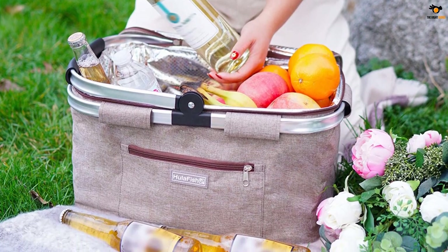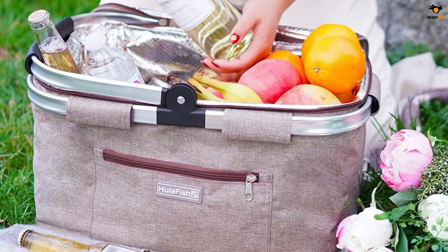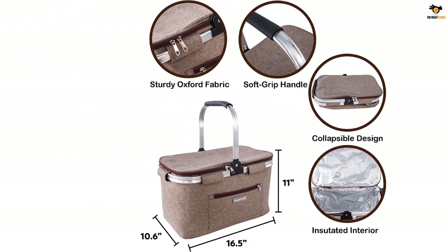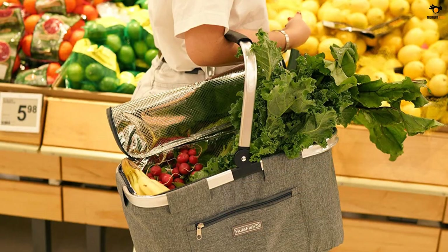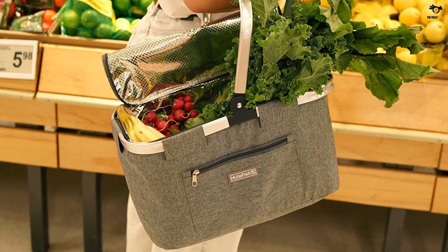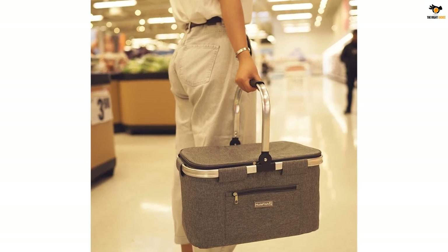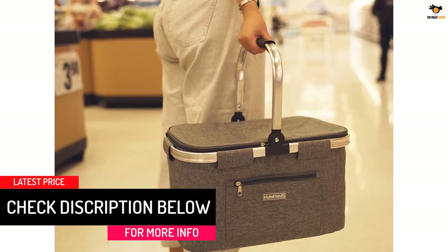Available in 5 classic and universal colors, you will be spoiled for choice. The top quality insulating material will keep your icy cold drinks, barbecue meats, and fresh salad nice and cool for hours, bringing the freshest dishes to every outdoor event. The extra thick high quality insulating fabric liner is guaranteed to protect your food from dust and germs. Use it for grocery shopping, store your favorite dishes for your next potluck, or give it as a holiday gift — the possibilities are endless.